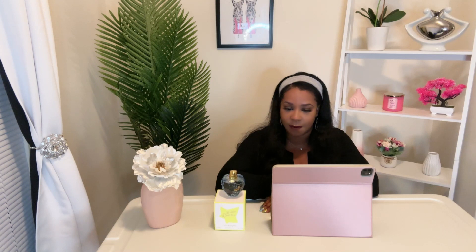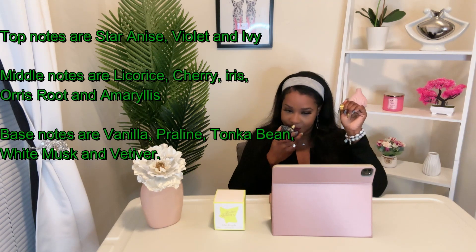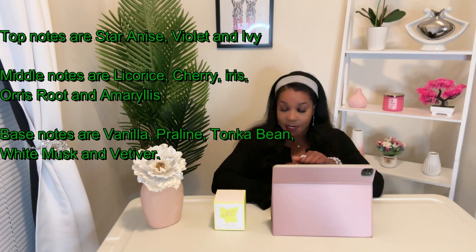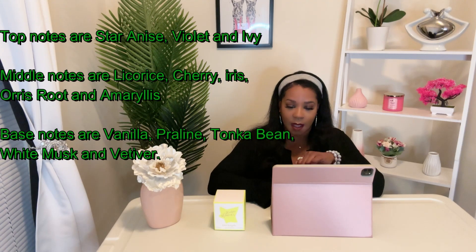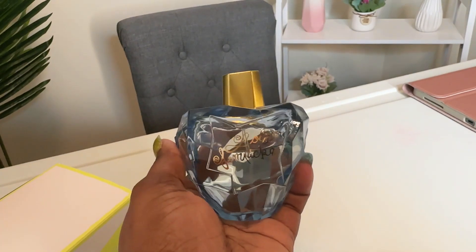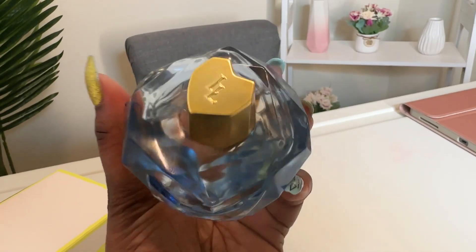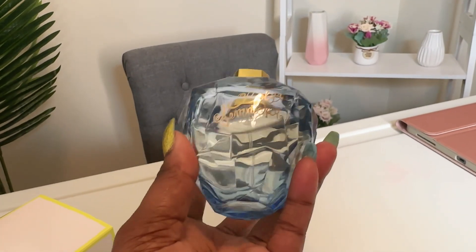Let's talk about the notes of the fragrance. I'm not going to read all of the notes to you, but I will list them and really tell you what stands out to me. It is a sweet fragrance, but it's fruity and floral. The sweetness is not overbearing. You definitely get the vanilla and the tonka bean, and you get the cherry.